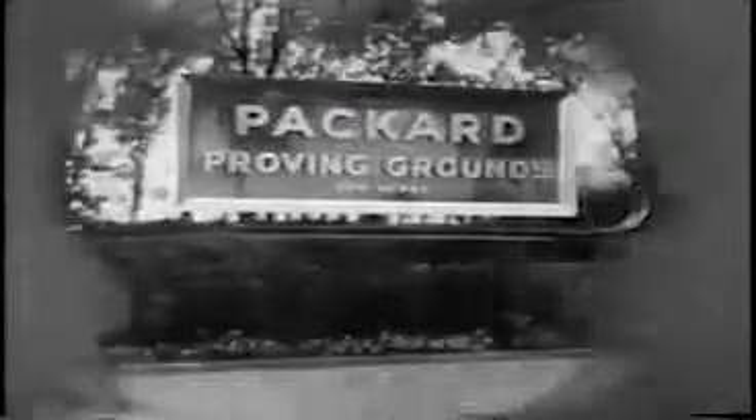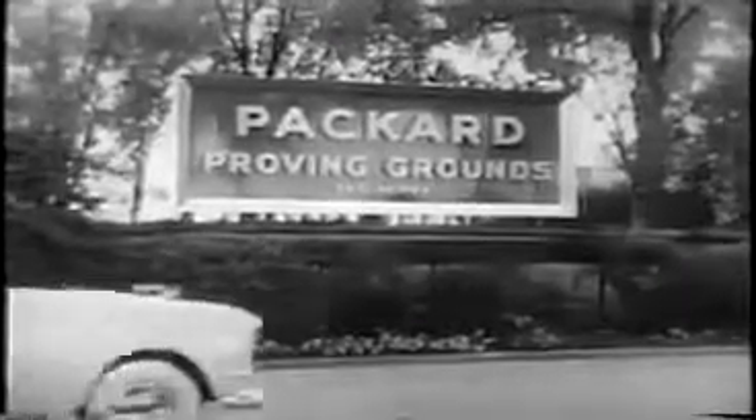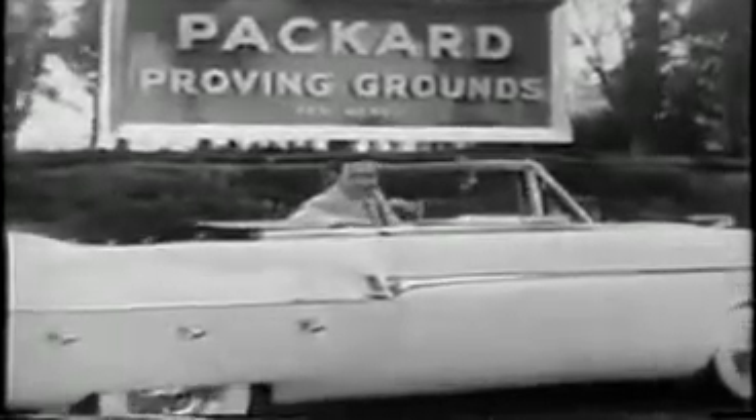Now, look to Packard for built-in quality and proved performance. Hi there.